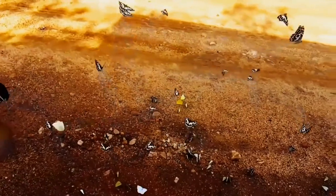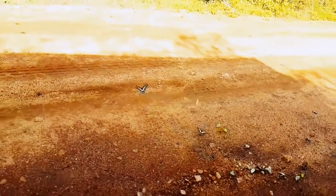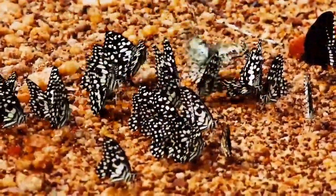So many species — lime butterflies, lemon emigrants, common Mormons, common jays, blue bottles, common Indian crows, and many many more.